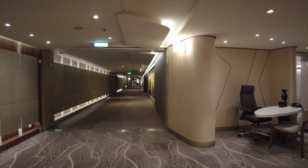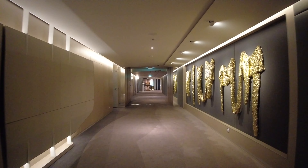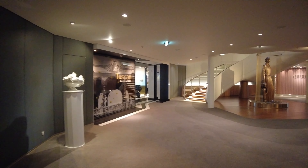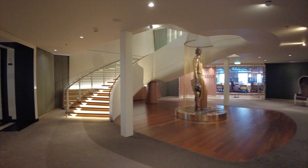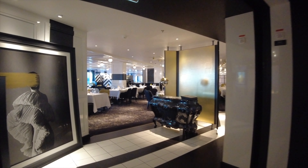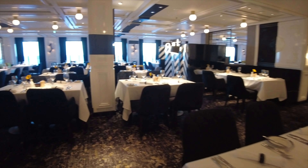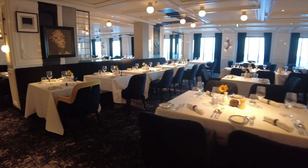Now we're making our way further aft, passing by some really neat artwork on the walls as we head back towards the main dining rooms on board the ship. As we do, we're going to make our way into the Tuscan Restaurant — a beautiful restaurant. We actually had a chance to dine here one evening and had a really lovely meal.